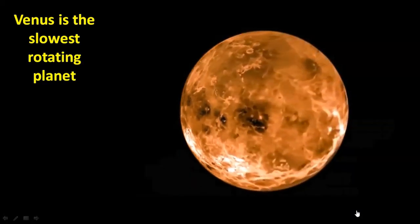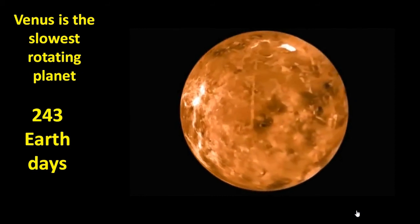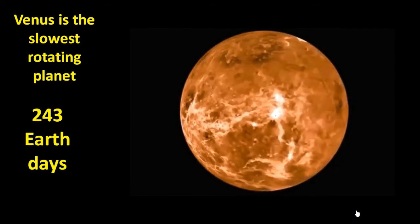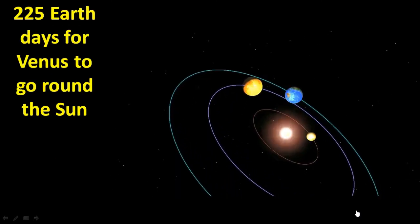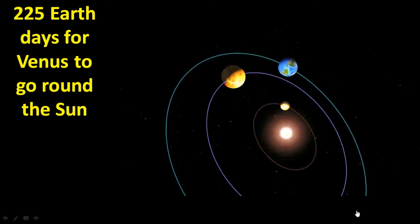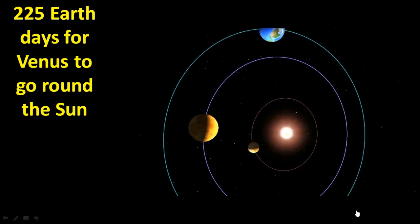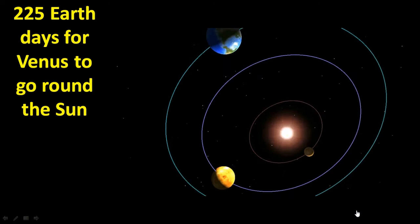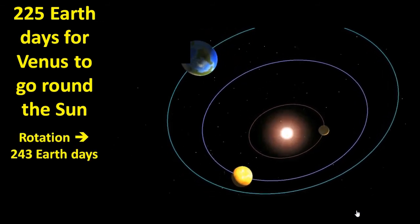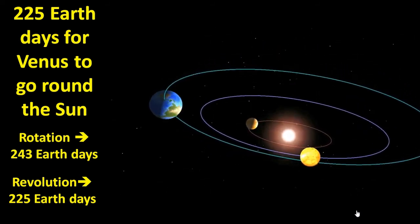Another thing unique about Venus is that it is the slowest rotating planet. It takes 243 Earth days for Venus to complete one rotation, whereas our Earth does the same in just one day. Interestingly, it takes about 225 Earth days for Venus to go around the Sun, whereas it takes our Earth about 365 days to do the same. This means that if we lived on Venus, one day would be longer than one year, because the rotation takes 243 Earth days while the revolution around the Sun takes only 225 Earth days.